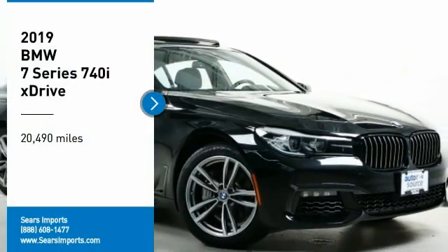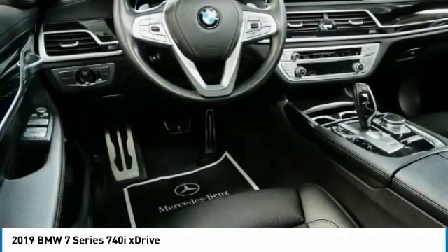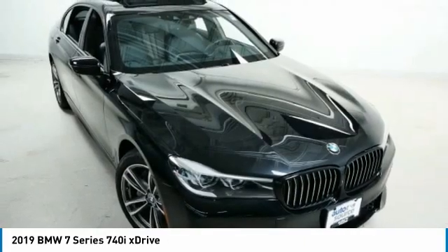Take a ride in the 2019 7 Series. The BMW 7 Series is the BMW 4Runner. This full-size sedan has always represented the top of luxury and technology.